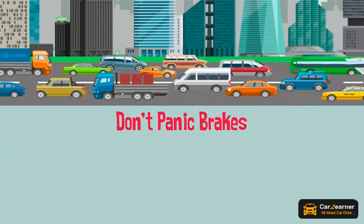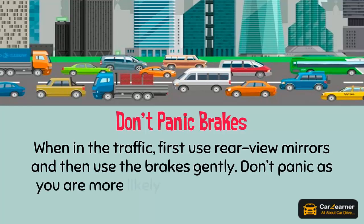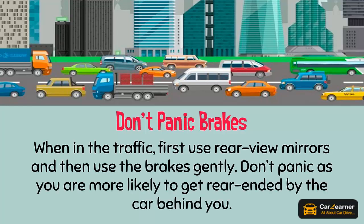Don't panic brake. When in traffic, first check your rear-view mirrors and then use the brakes gently. Don't panic, as you are more likely to get rear-ended by the car behind you.